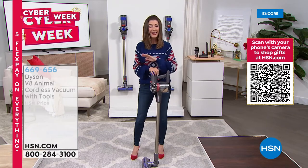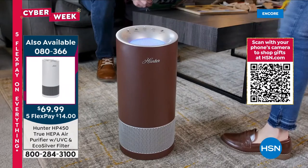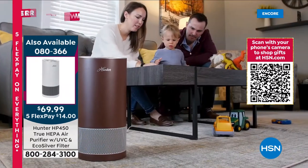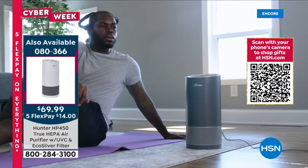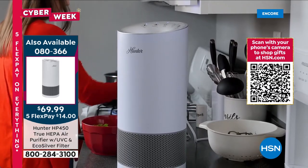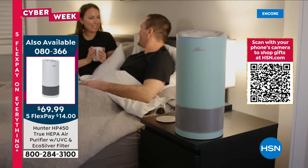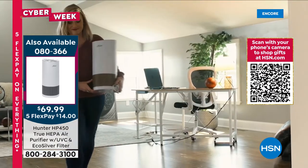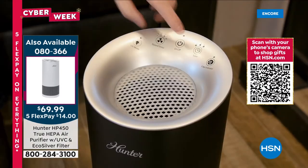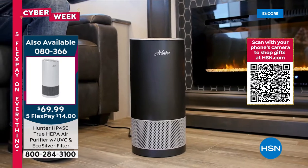One more time on our today's special — in case you're just tuning in, this is going very quickly. It's the most advanced Hunter air purifier with four modes of filtration: the HEPA filter, the EcoSilver filter, a photocatalyst filter, and a UVC light. It's inactivating bacteria, removing E. coli, removing 93% of formaldehyde, and tackling smoke, dust, pollen, pet hair, dander, mold spores, dust mites, and odors. It's never been $69.99 until today — nearly 50% off, basically a buy one, get one.